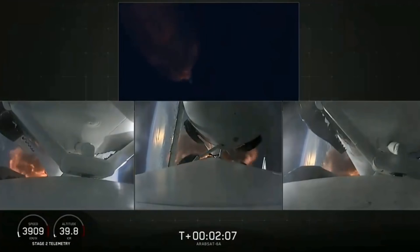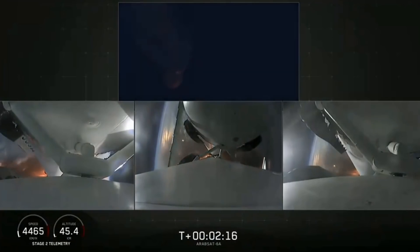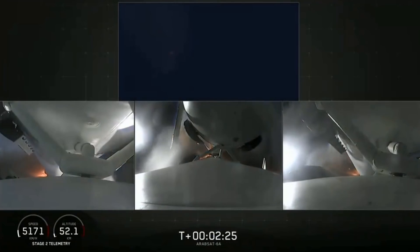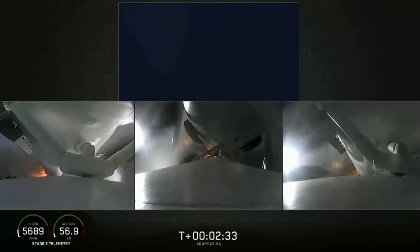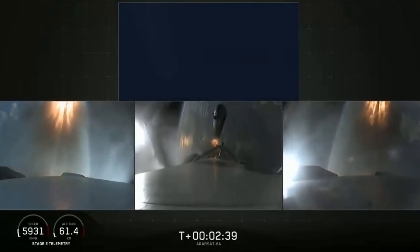We've begun dropping power on the side boosters to decrease loads on the center core. Second load limiting shutdown. Continuing to decrease loads to minimize acceleration on the Falcon Heavy structure. Coming up on booster engine cutoff, called BECO and separation of the two side boosters. Back engine chill.